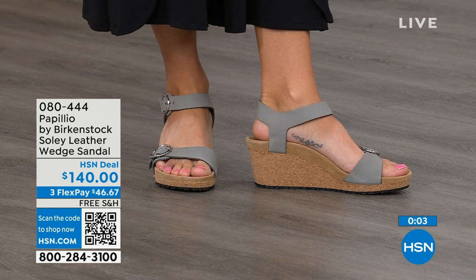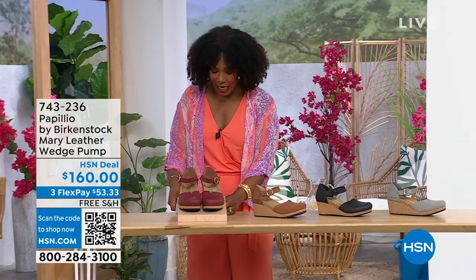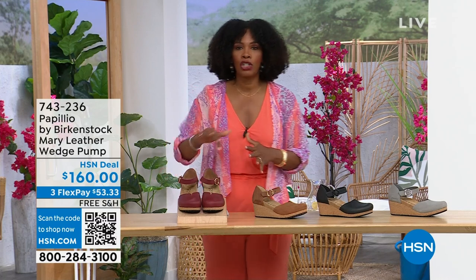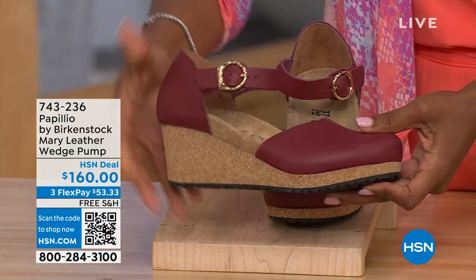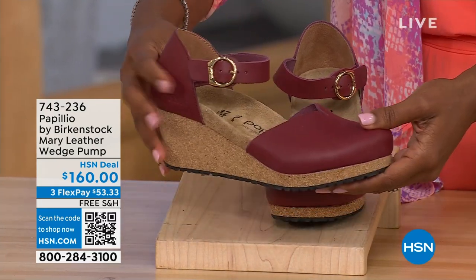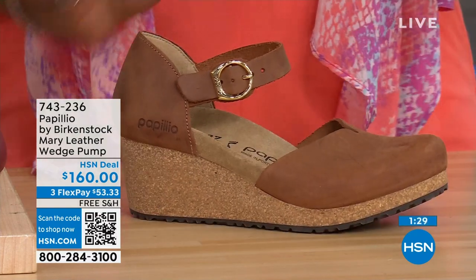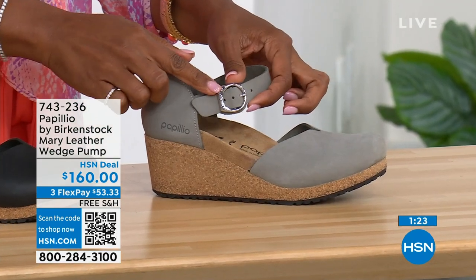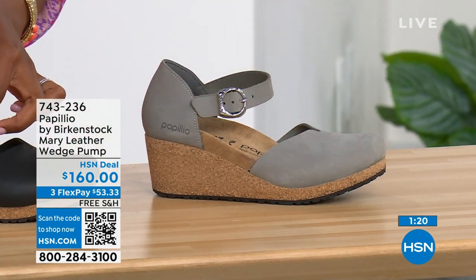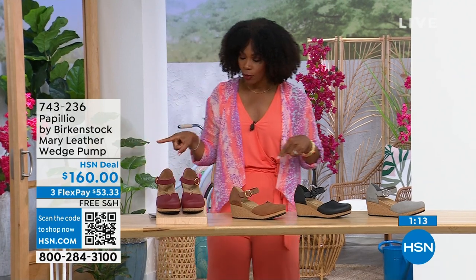Since we are talking wedges — the Solely was the wedge sandal, and these are called the Mary Janes — also Papilio by Birkenstock, but in a Mary Jane style. We all know the Mary Jane style from when we were kids, and now we've got them in a Birkenstock wedge. This color is called wine. We've also got it in cognac, black, and dove gray. The dove gray has a silver buckle; the black has a black buckle; the cognac and wine both have gold buckles. Sizes five to eleven and a half.